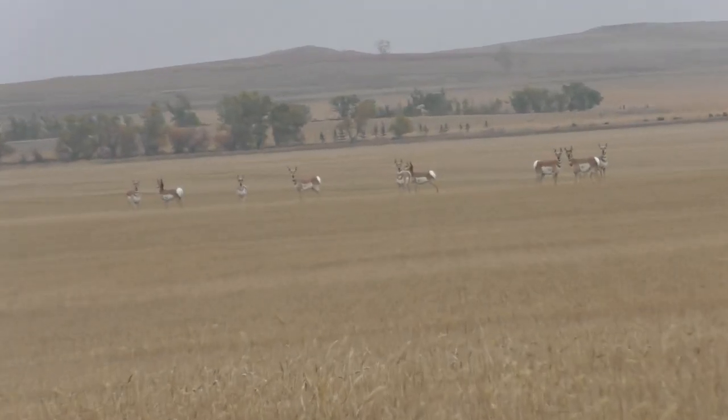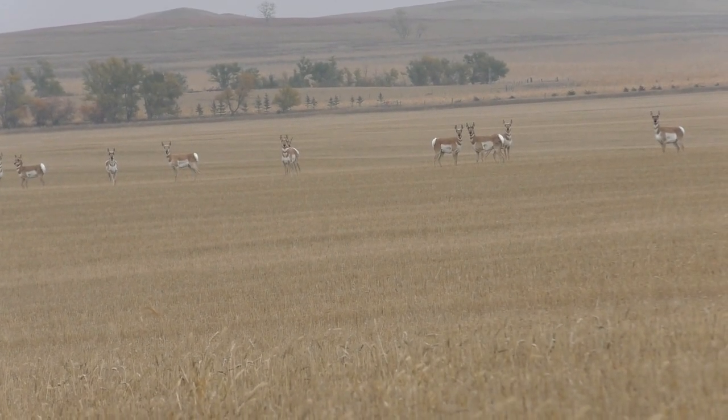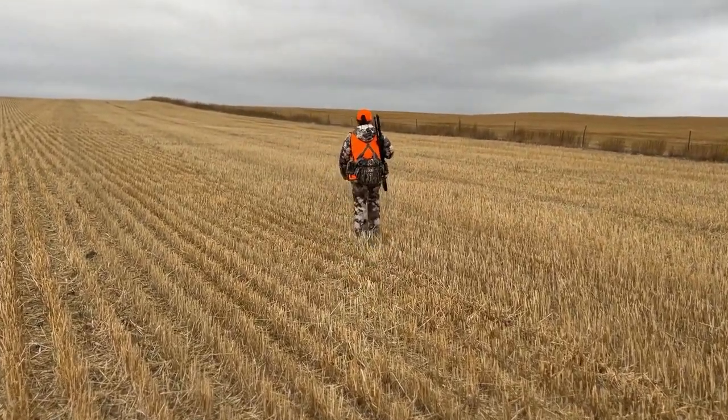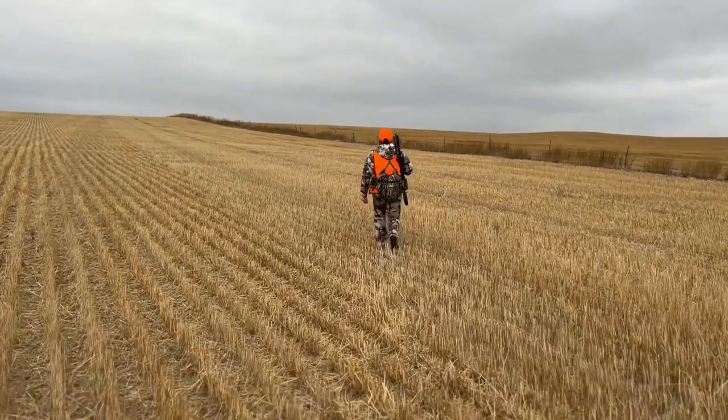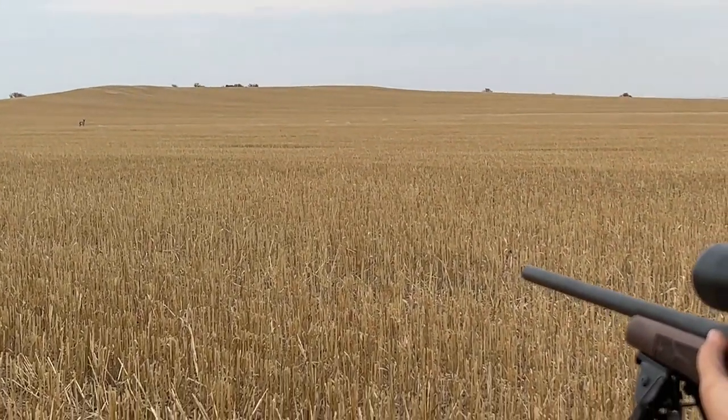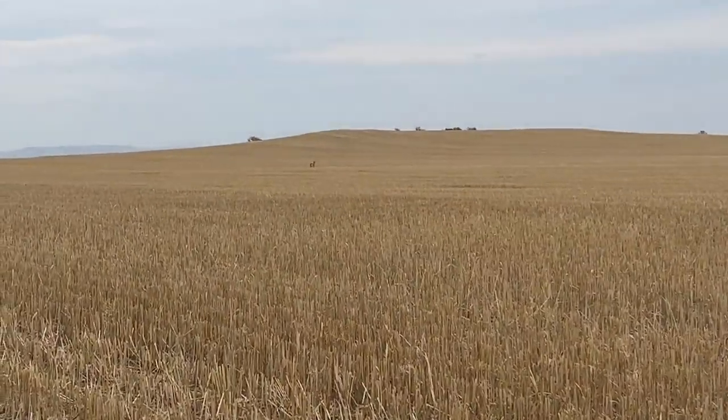Missy had hers set up in a stubble field and we moved around to the other side of the field. Got good wind and everything, had Missy set up on the field, and sure enough the antelope made a hard left and started coming right towards us.